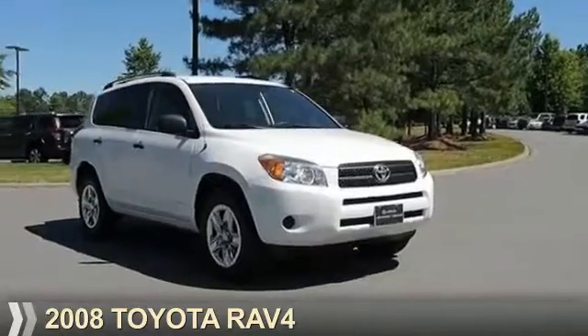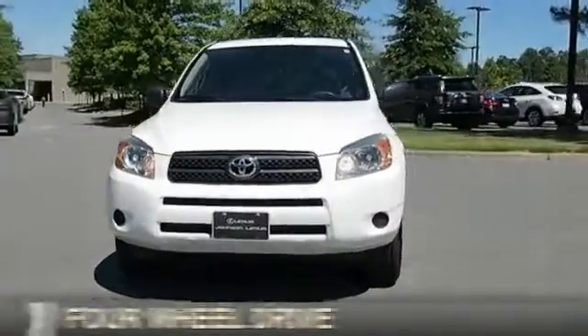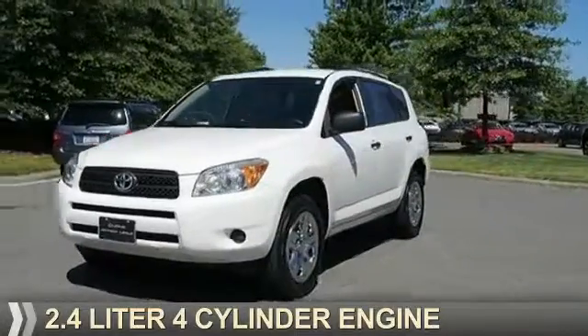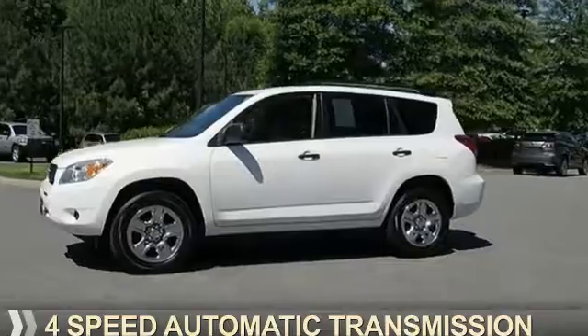Presenting the 2008 Toyota RAV4. It's powered by four-wheel drive, a 2.4-liter four-cylinder engine, and a four-speed automatic transmission.